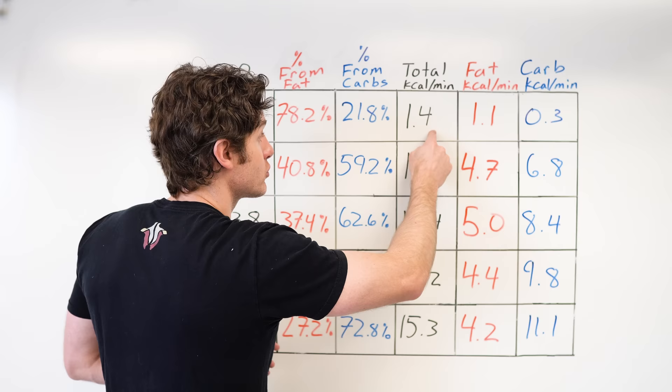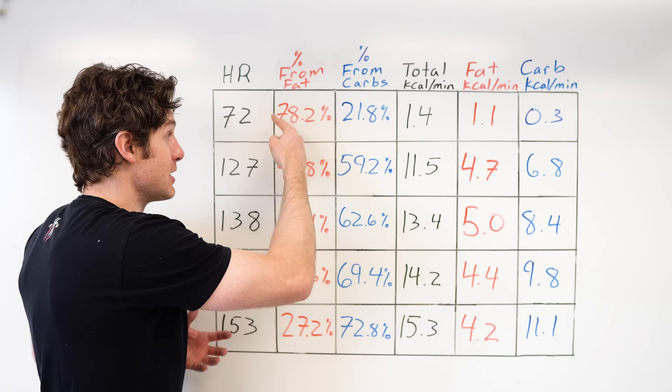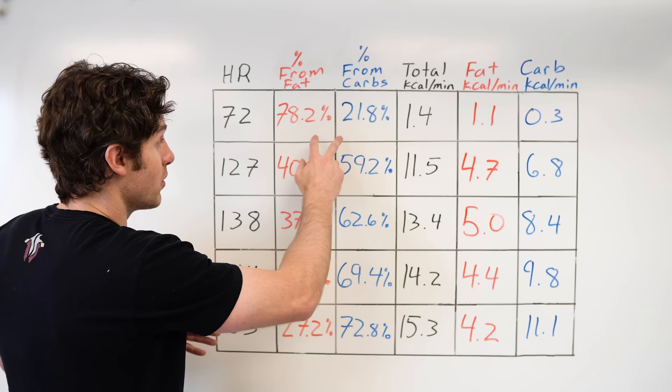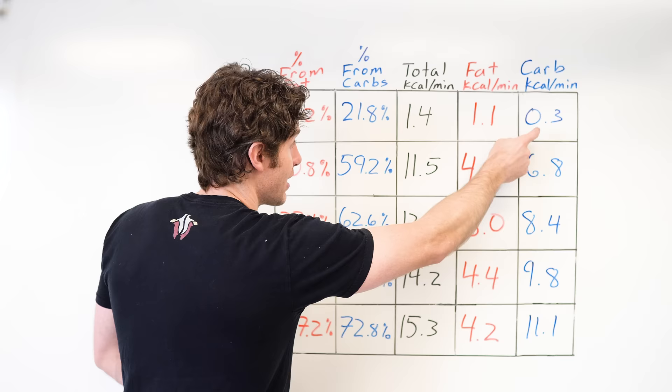Starting at slightly above rest — at this level of intensity, 78.2% of energy came from fat and only 21.8% from carbs. A knee-jerk reaction might be to stay here at this percentage, but as alluded to earlier, being at rest or slightly above rest probably isn't the best strategy for burning fat. The ratios are only part of the story. We have to look at total calories burned — only 1.4 calories per minute total, with 1.1 coming from fat and 0.3 from carbs. But let's see what happens when we increase the intensity.